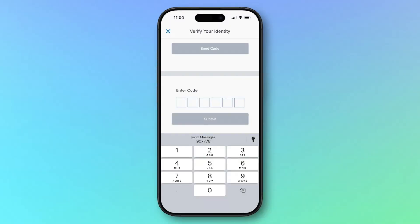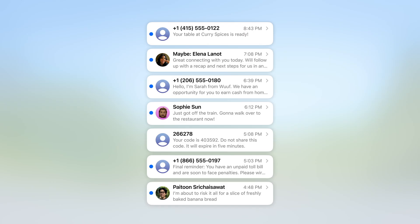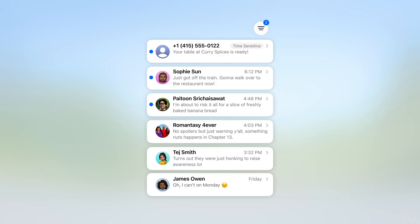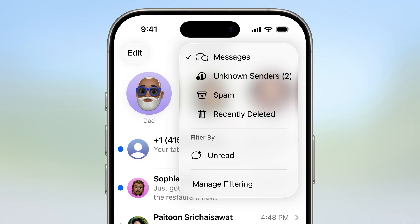Another feature that's existed for a while is autofilling codes in messages. What this does is read through your messages and the second you get a code that your phone can recognize, it will show you in your keyboard when you're typing it into a website. Now in iOS 26, these codes automatically get deleted, or you can have them filtered into a separate list in the messages app so they're not cramming up your important messages from family and friends.